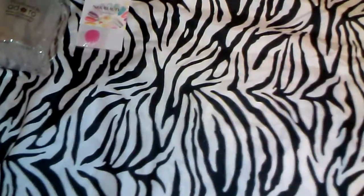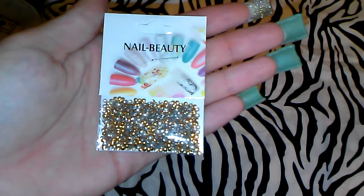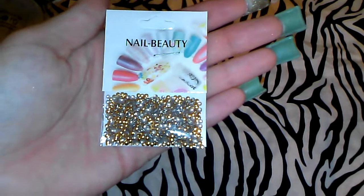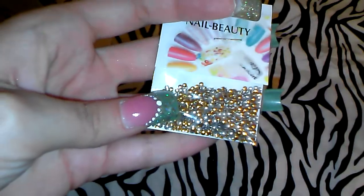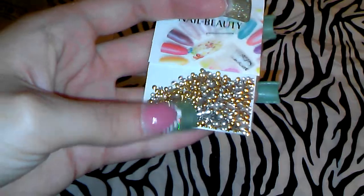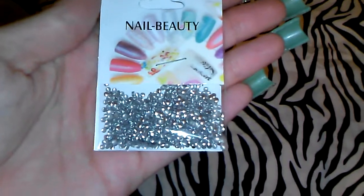I also ordered tiny gold studs for one dollar. I don't think the camera is going to focus here, but let me tell you it's a really good amount for one dollar. They are metal studs in gold and they are really tiny. I also got them in silver — also one dollar — and like I said, it's a really good amount.